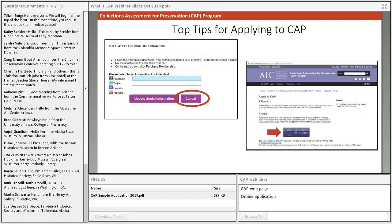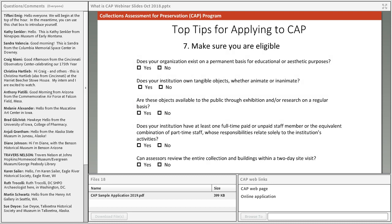After filling out the basic contact information, you'll reach a screen asking for social media information — this is not relevant to you, so just click the Cancel button and ignore it. Unfortunately, that won't take you directly back to the application; you'll need to return to the CAP website's apply page and hit the purple button again to log in.